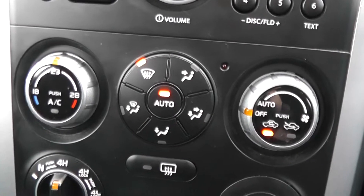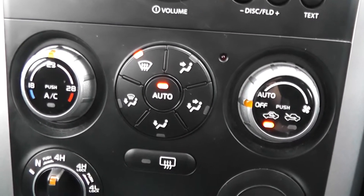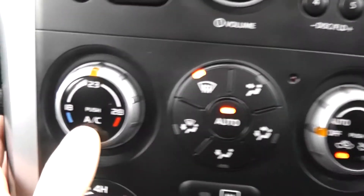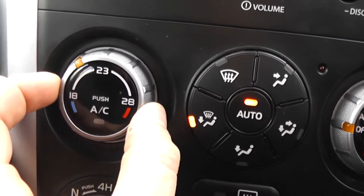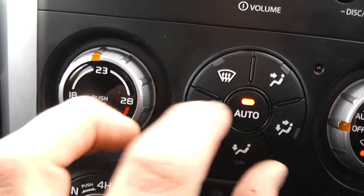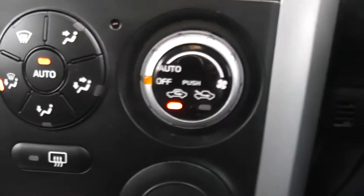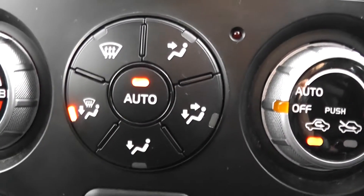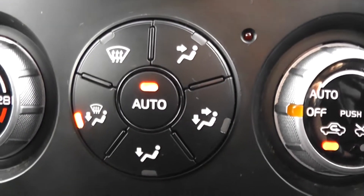Further down from the audio system we have our climate control. You can use the left dial to turn the air conditioner on or off and then choose a specific temperature. On the other side you have fan speed controls, location settings for airflow, and an automatic mode as well.